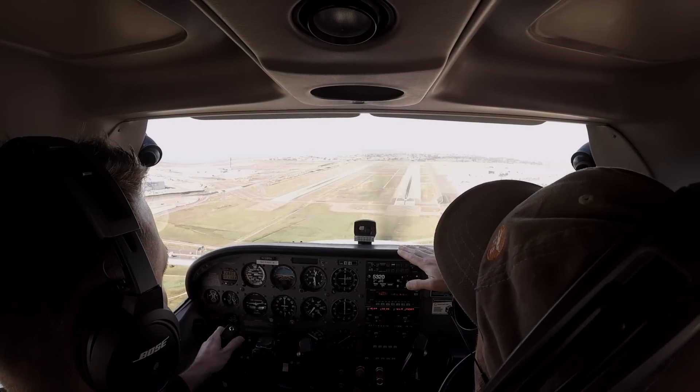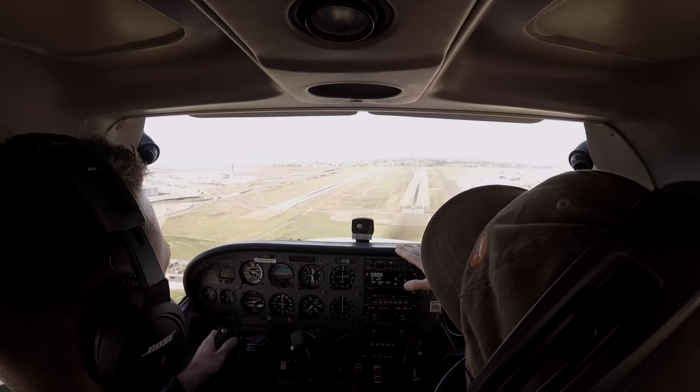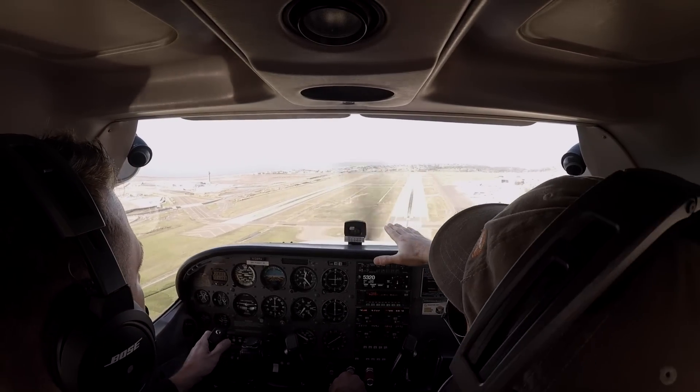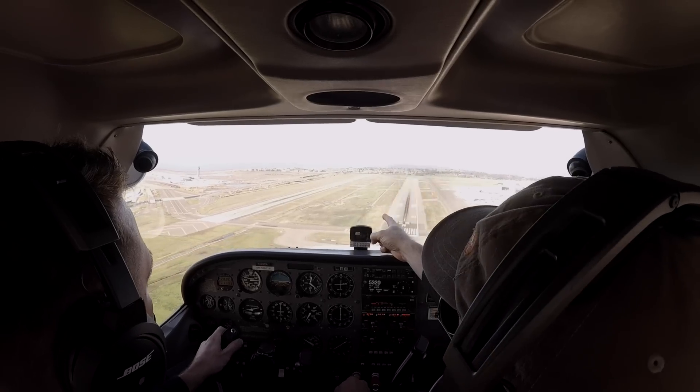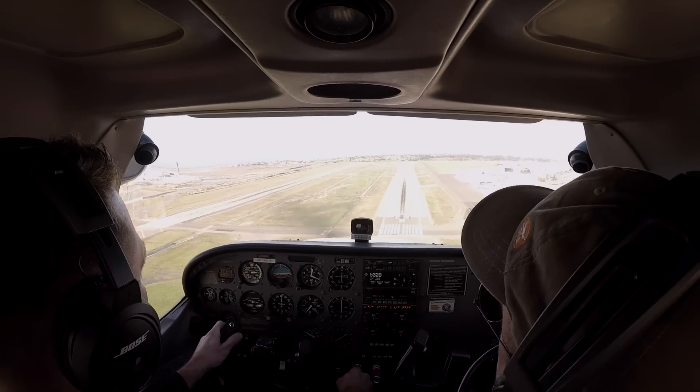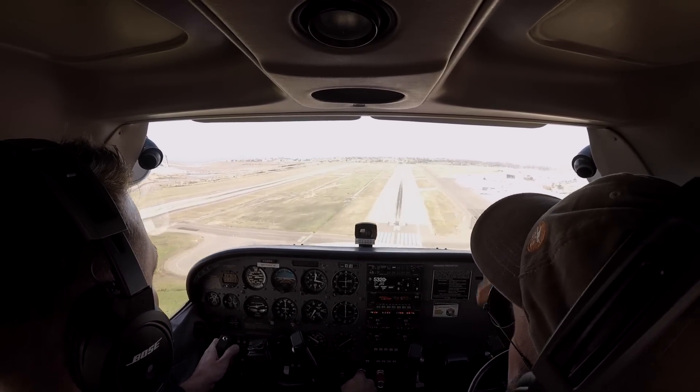The wind is from the left — I can tell because the nose is pointed left and you're drifting right. So I need to crab this way. You're crabbing perfectly. You're pointed over there and you're traveling a straight line over the ground. Keep flying 65. Just don't flare early — you've got plenty of runway here. You have 5,000 feet of runway. Nothing to worry about. Just keep it coming in.